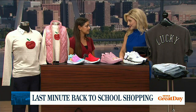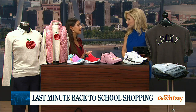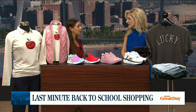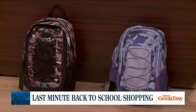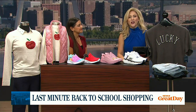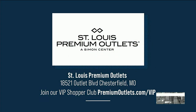Social media is also a great way to stay in touch. We encourage everybody to follow us on Facebook and Instagram. You can find us as St. Louis Premium Outlets on Facebook, and on Instagram it's StLouisPO. We do fun giveaways, post our deals and sales, and you can stay in the loop for any new stores we have to announce. You can join the VIP Shopper Club at premiumoutlets.com/VIP for extra savings before you visit the St. Louis Premium Outlets in Chesterfield.